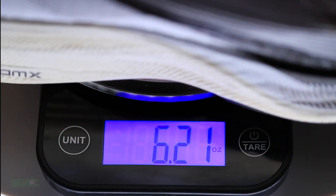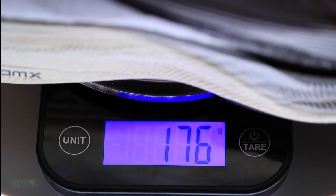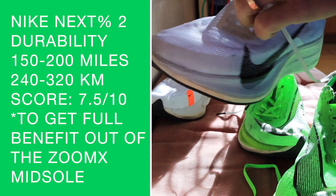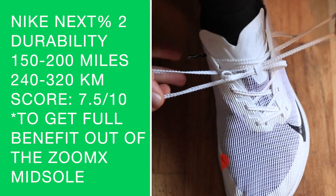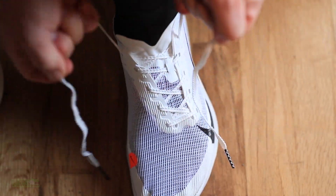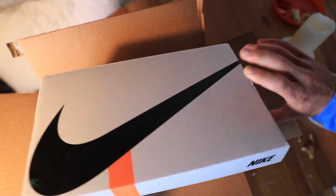Positive: of course that PEBA midsole foam — it's bouncy, it's energy return, it's beautiful. Drawback: the fact that this shoe gained a little bit of weight, and I hate to throw in another drawback, but I just didn't like the shoelaces. Maybe if I took a month running in the shoe I'd get used to them — I just didn't like having to tug on them so much. Those are my drawbacks: the weight going in the wrong direction ever so slightly, and then the shoelaces.